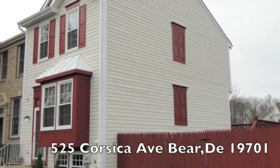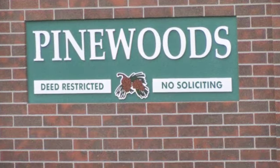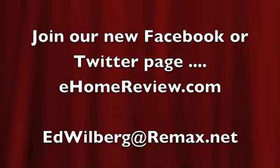This is Ed Wilberg with RE/MAX. Give me a call and set up your appointment today to see this house. There are my contact numbers. Join us on Facebook to see all our new posts.